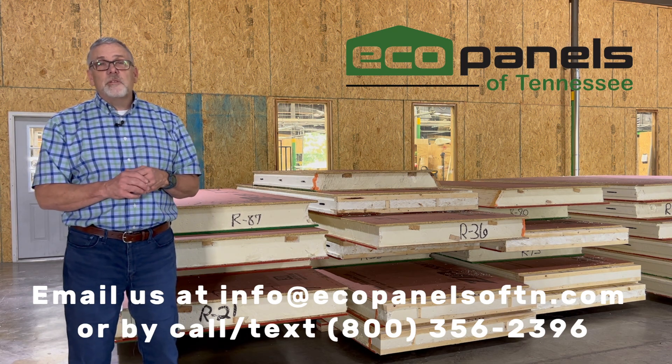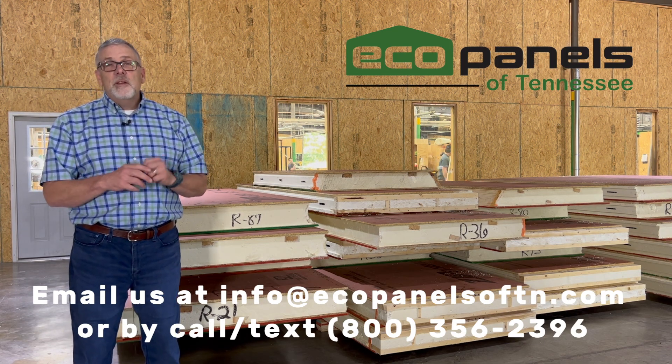Our contact information is below. You can call us, you can text us, you can email us. We look forward to hearing from you.